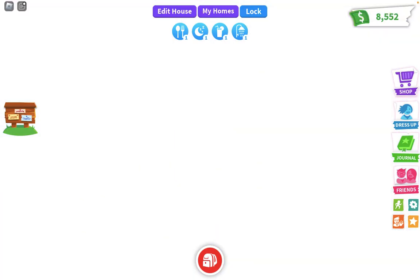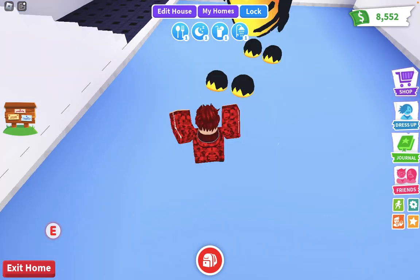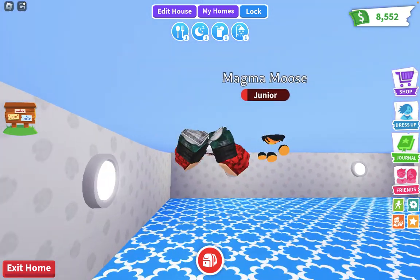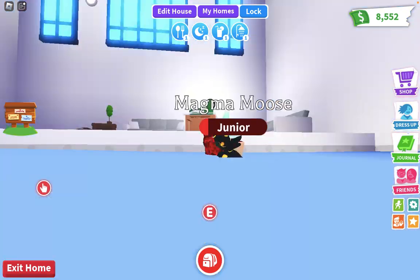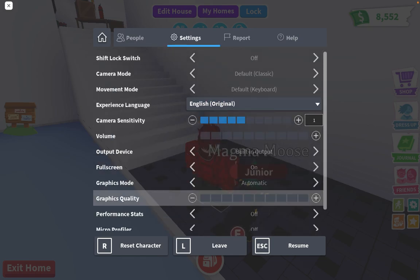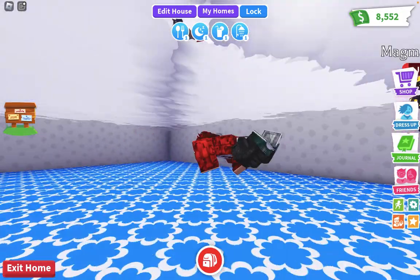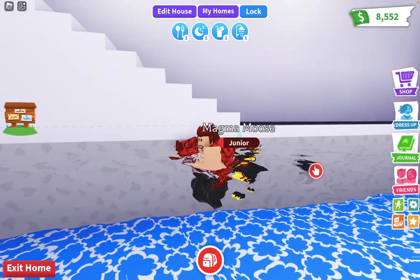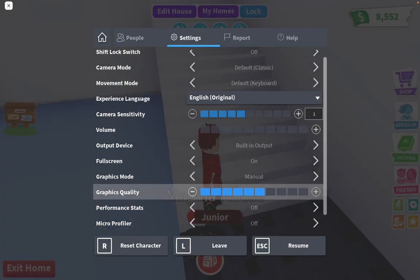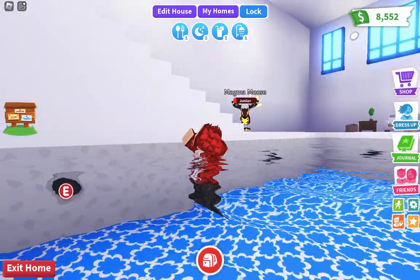Let's get started, let me enter the house first. Oh yeah, I like it, it has a pool! But why is the water like that? Wait a second, I think I know the cure — my graphics. I think I have to get maybe a little lower.